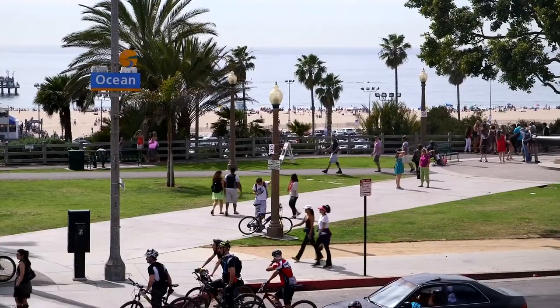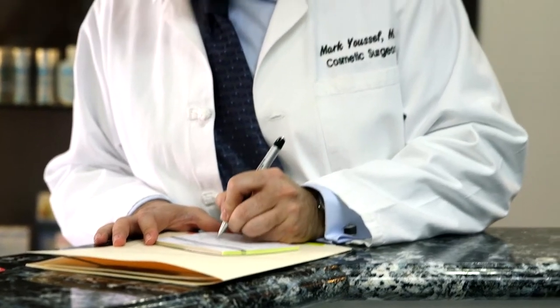Hello, my name is Dr. Mark Youssef. I'm a board-certified cosmetic surgeon here in Southern California. Our office specializes in non-invasive cosmetic procedures such as microdermabrasion, skin resurfacing, and chemical peels.